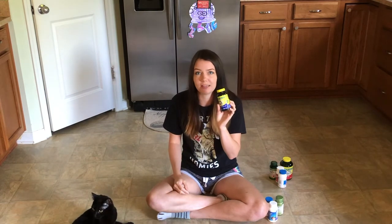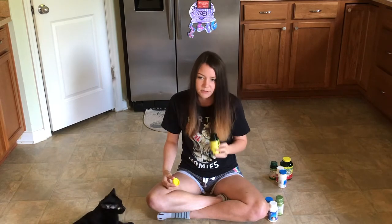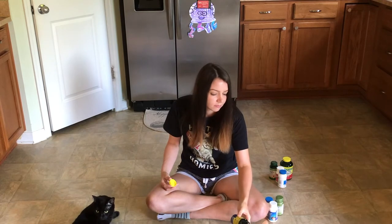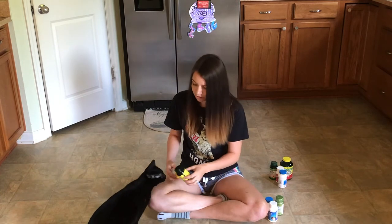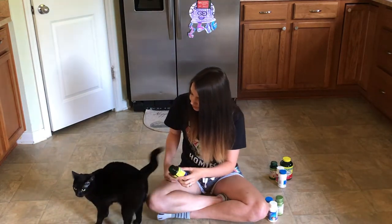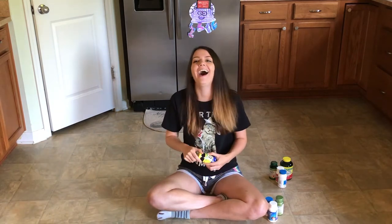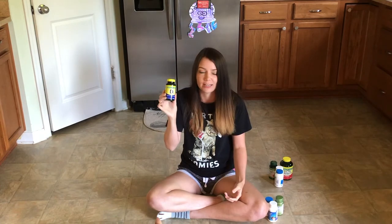Next, we are going to do D3. D3 smells very flowery. Can you smell that? Mila does not like that smell — she's backing away. What do you think, Karma? No? Does it smell like butt? It smells like butt. This is certified fresh, smells like butt.